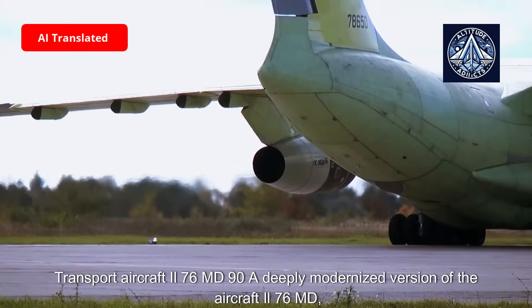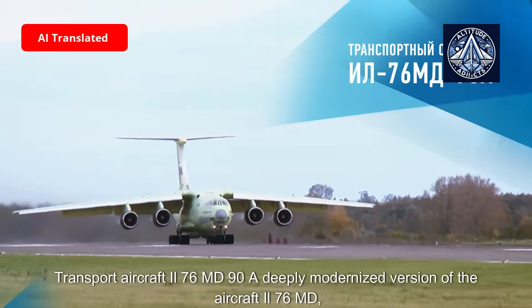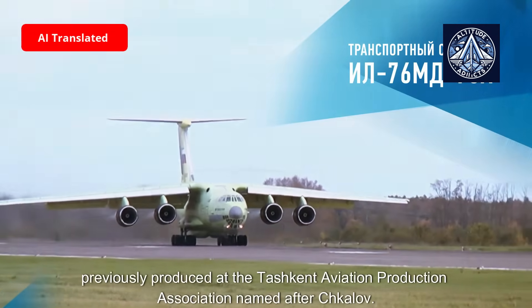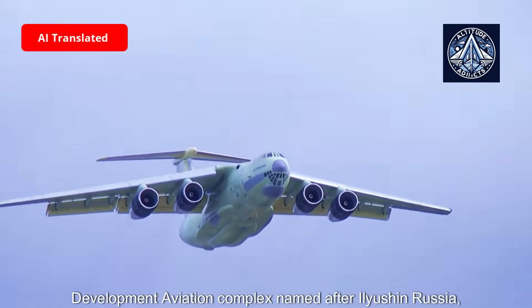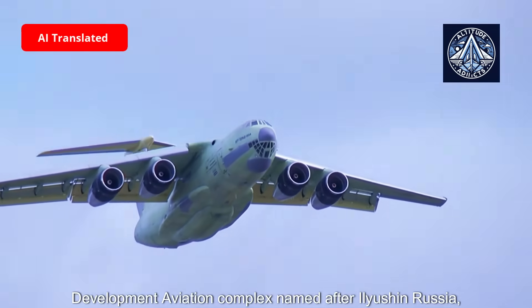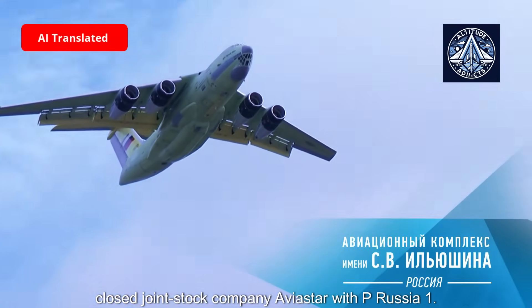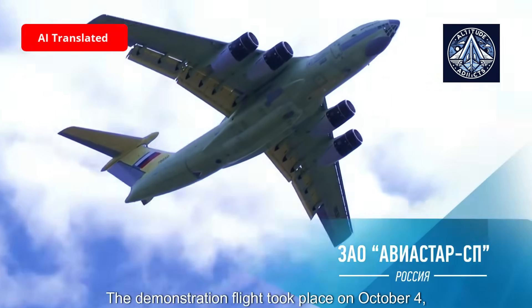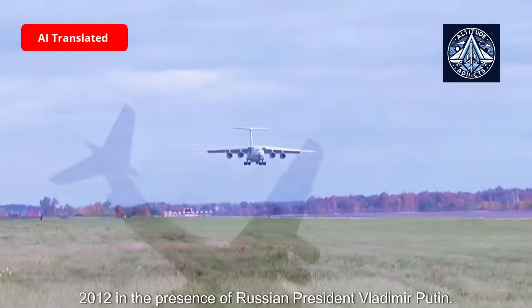The transport aircraft IL-76 MD-90A is a deeply modernized version of the IL-76 MD, previously produced at the Tashkent Aviation Production Association named after Chkalov. It was developed by the Ilyushin Aviation Complex in Russia and manufactured by Aviastar. The demonstration flight took place on October 4, 2012, in the presence of Russian President Vladimir Putin.